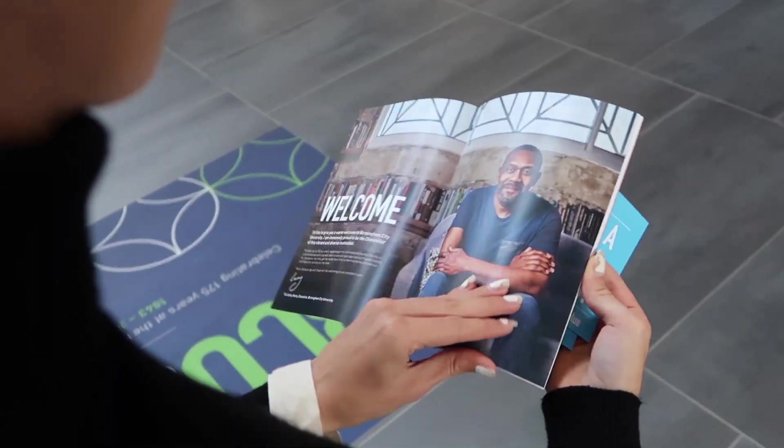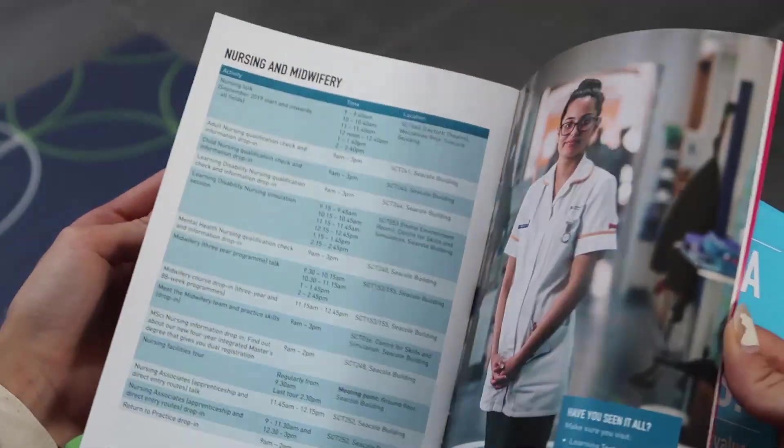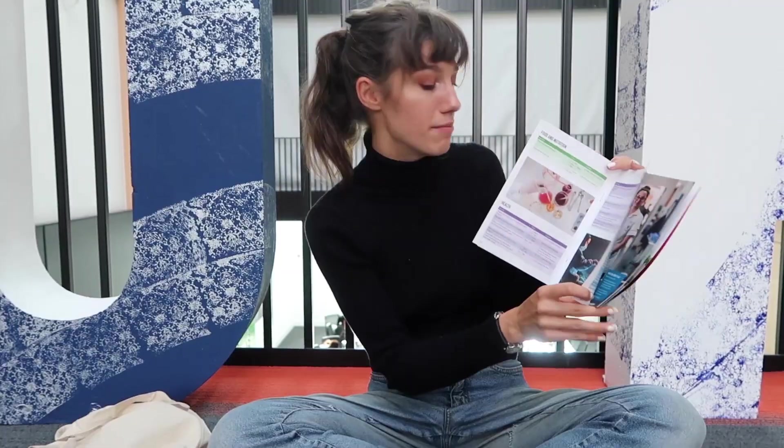Hi, good morning. If you're coming to BCU Open Day, make sure you collect one of these programmes at the check-in desk when you check in. We do all our health courses here — page 12 has our medical science. There you'll find loads of information about all the courses the uni has to offer at the City South Campus. Make sure you know beforehand which courses you're interested in, so it makes your day a lot easier.